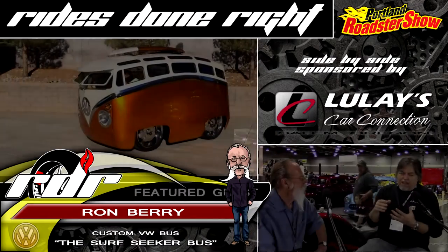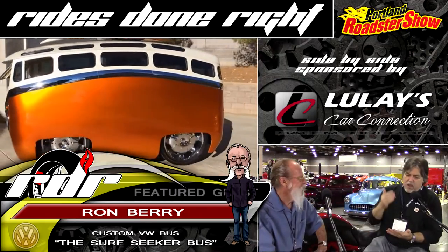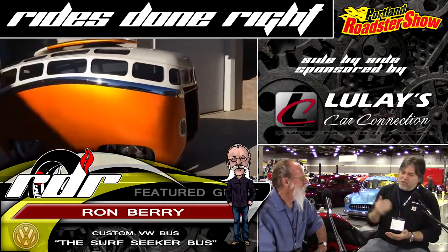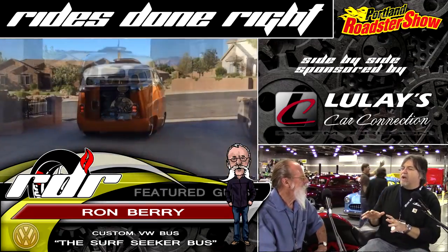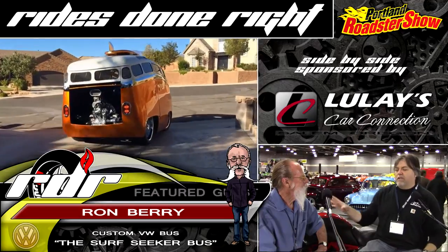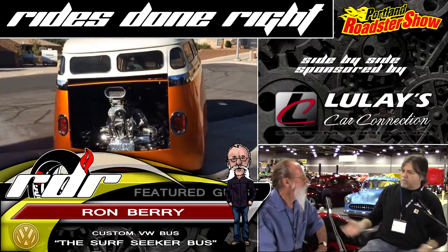People don't really need a huge explanation for who this guy is and what he's done. We have seen you on YouTube and Facebook and you are all over the place with your VW Bug — or VW Bug, your VW Van. So why don't you tell me what it is and what you put it together with?